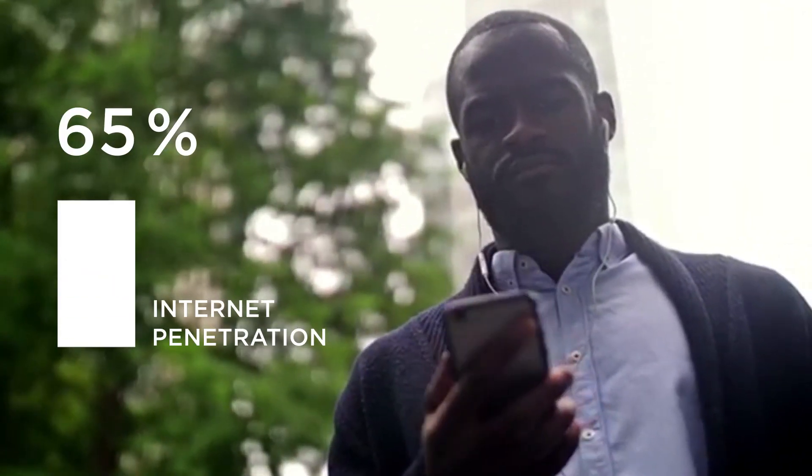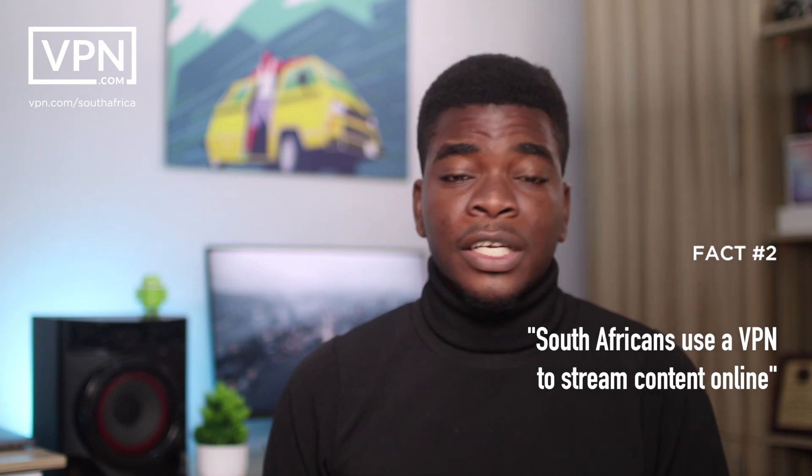South Africa has one of the fastest rates of internet penetration in Africa, and streaming content on the internet is one of the reasons why South Africans use a VPN. For instance, Netflix has so much regionally bound content, and sometimes content is very restricted in certain areas. So using a VPN and routing to another location can help you access that content.